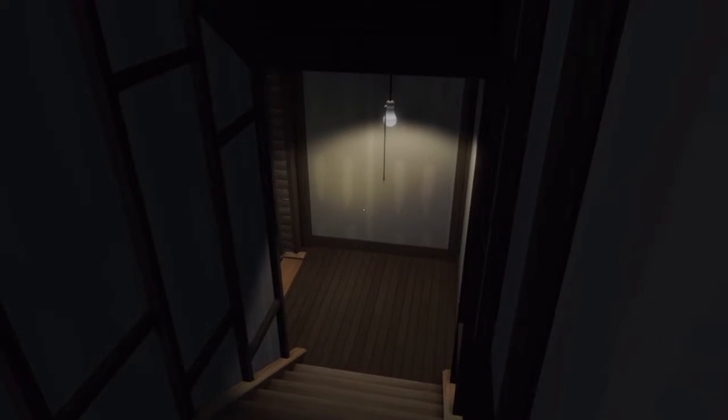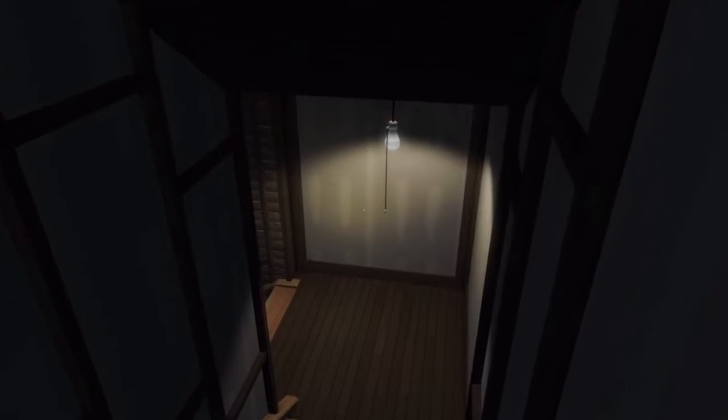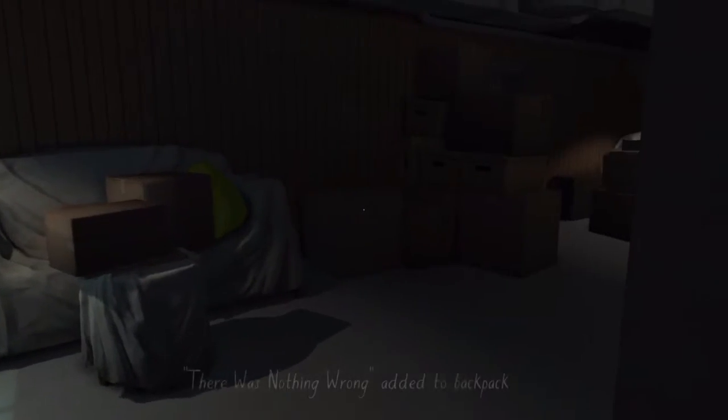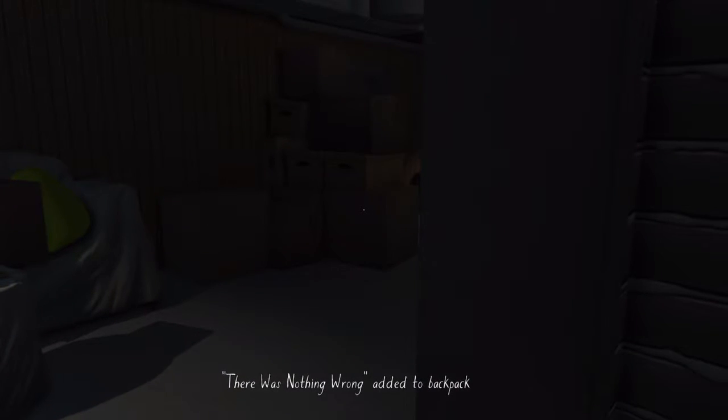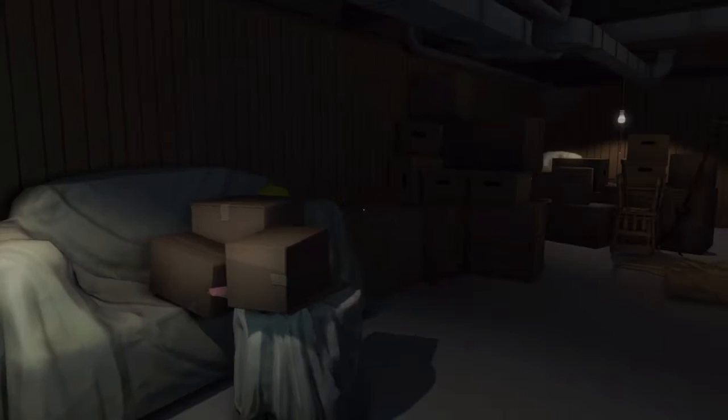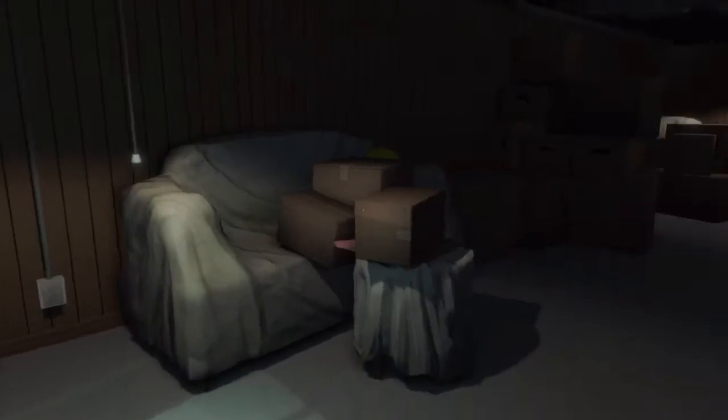We're in the basement now, let's head down here — a little bit creepy. I think that was the end of that journal entry. That clicking noise again. There's got to be something down in this basement, and the fact there was a key we had to find for it. Let's have a look around then.